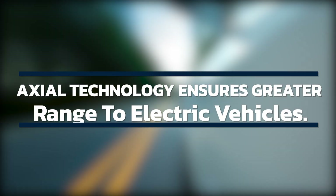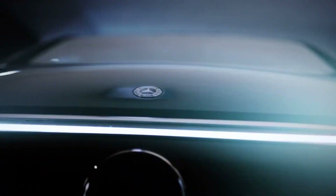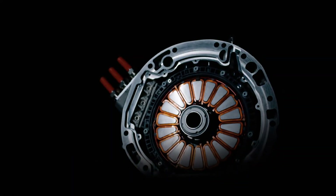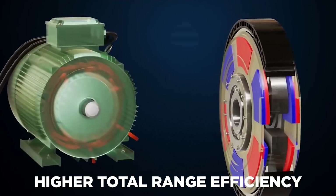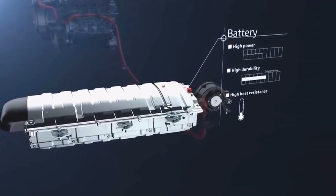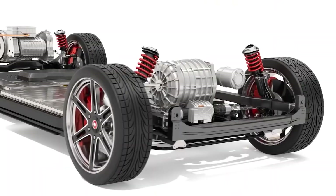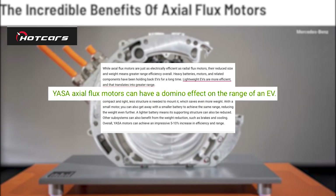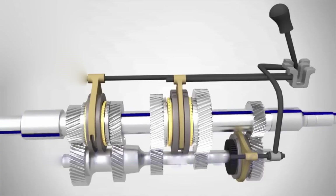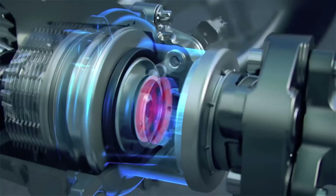Axial technology ensures greater range for electric vehicles. While axial flux motors are just as electrically efficient as radial flux motors, their smaller size and weight results in higher total range efficiency. Heavy batteries, motors, and other components have long been a barrier to EV adoption — lightweight EVs are more efficient, resulting in increased range. The use of Yasa axial flux motors can have a cascading effect: because the motor is so small and light, less framework is required to mount it, saving even more weight.